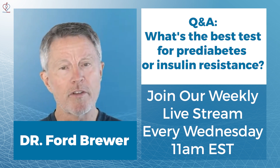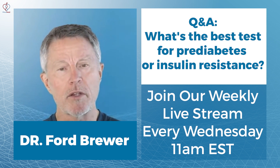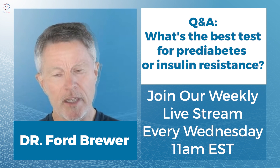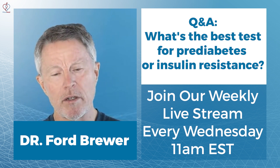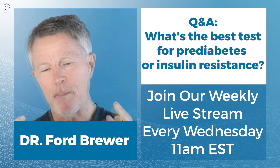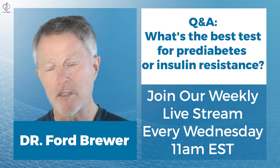The more definitive version — with four hours of monitoring and looking at both insulin and glucose — is called the Kraft Insulin Survey. That one also uses the higher amount of 100 grams of glucose. The bottom line is that's the most complete picture you can get.